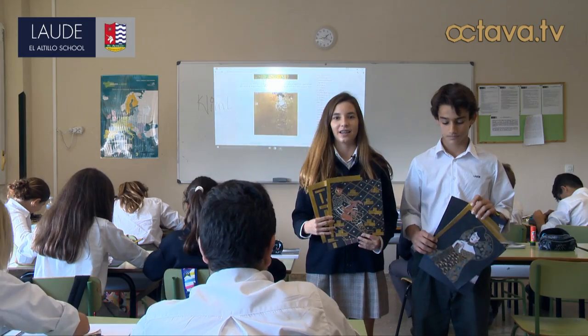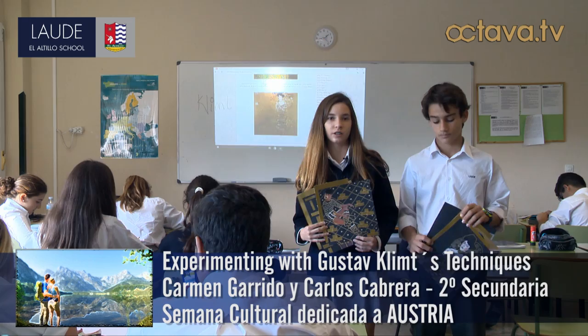This week is the Austrian week in the school and we're doing a project about an Austrian artist — Gustav Klimt.